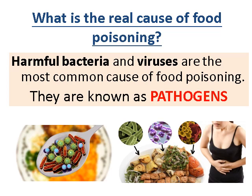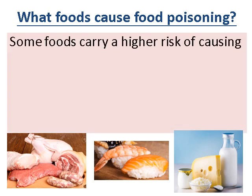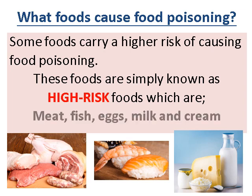The next question: what foods cause food poisoning? Some foods carry a higher risk because they contain pathogens, and the only way to get rid of those pathogens is to kill them through cooking or to cure the food. These are simply known as high-risk foods. The high-risk foods listed in the middle of your page are: meat, fish, eggs, milk, and cream. On a separate note, these are all protein foods — they're high in protein.